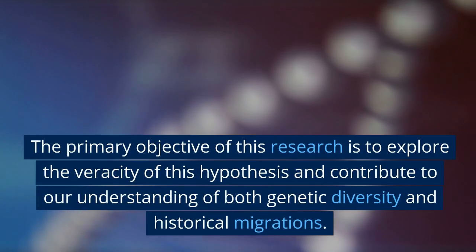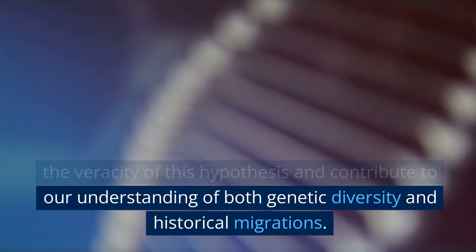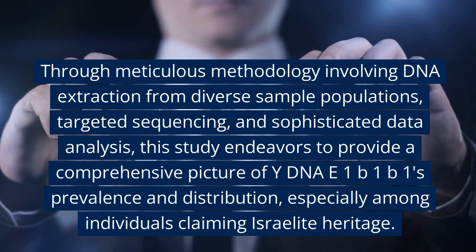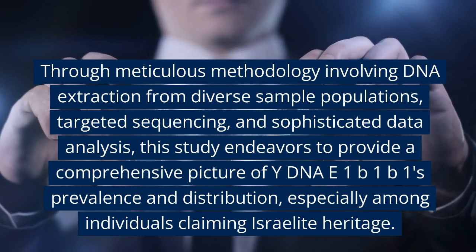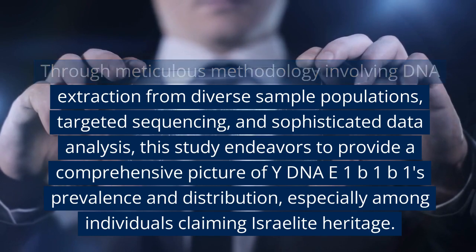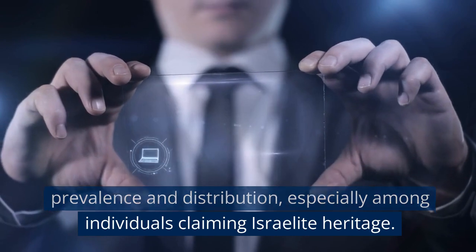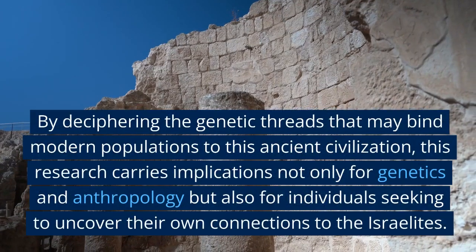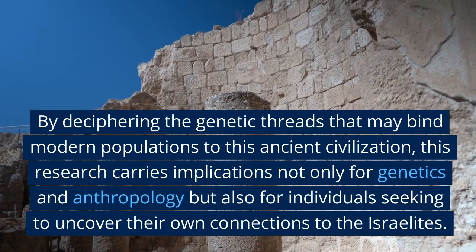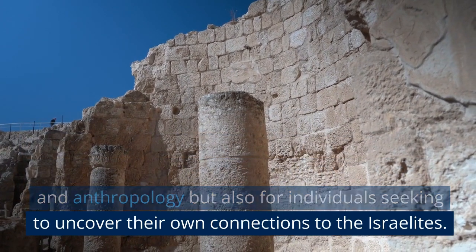The primary objective of this research is to explore the veracity of this hypothesis and contribute to our understanding of both genetic diversity and historical migrations. Through meticulous methodology involving DNA extraction from diverse sample populations, targeted sequencing, and sophisticated data analysis, this study endeavors to provide a comprehensive picture of Y-DNA E1B1B1's prevalence and distribution, especially among individuals claiming Israelite heritage. By deciphering the genetic threads that may bind modern populations to this ancient civilization, this research carries implications for genetics, anthropology, and individuals seeking to uncover their own connections to the Israelites.